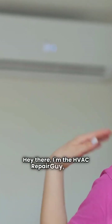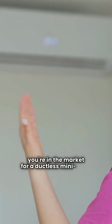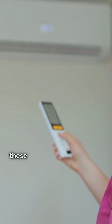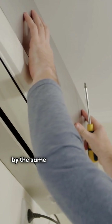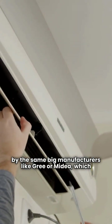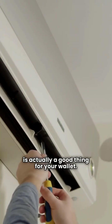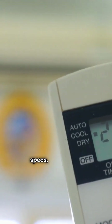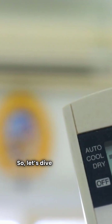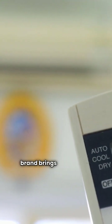Hey there, I'm the HVAC Repair Guy, and if you're in the market for a ductless mini-split, you're checking out Pioneer and Cooper and Hunter — CNH. Good call on looking for value. Let's address the elephant in the room: these brands are often called re-badges. They're mostly made by the same big manufacturers like Gree or Mydea, which is actually a good thing for your wallet. The real differences lie in the specs, warranties, and performance features. So let's dive into what each brand brings to the table.